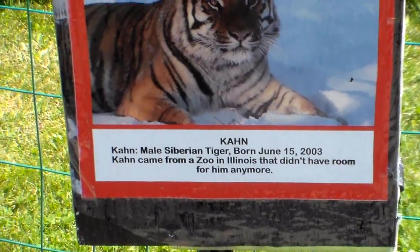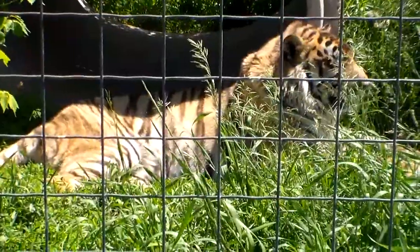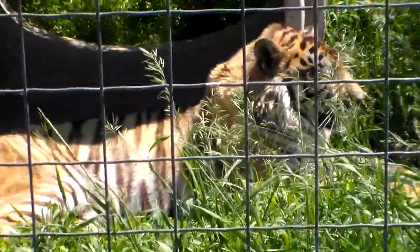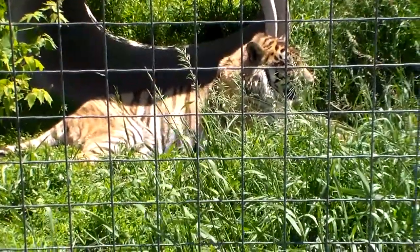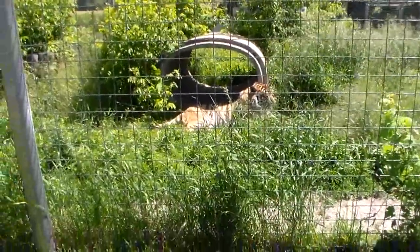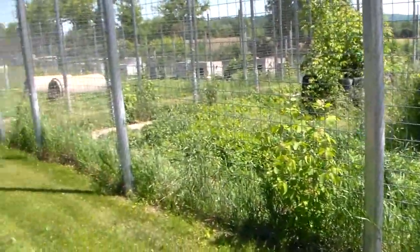And here we have Kahn, a male Siberian tiger. Let's see what Kahn's doing. I started filming him before but then I saw the lion and got distracted. Here kitty kitty. I wonder if I could pet him — no, probably not a good idea. He's just hiding in there sleeping right now. Alright, let's wander down this way and see who else we've got.